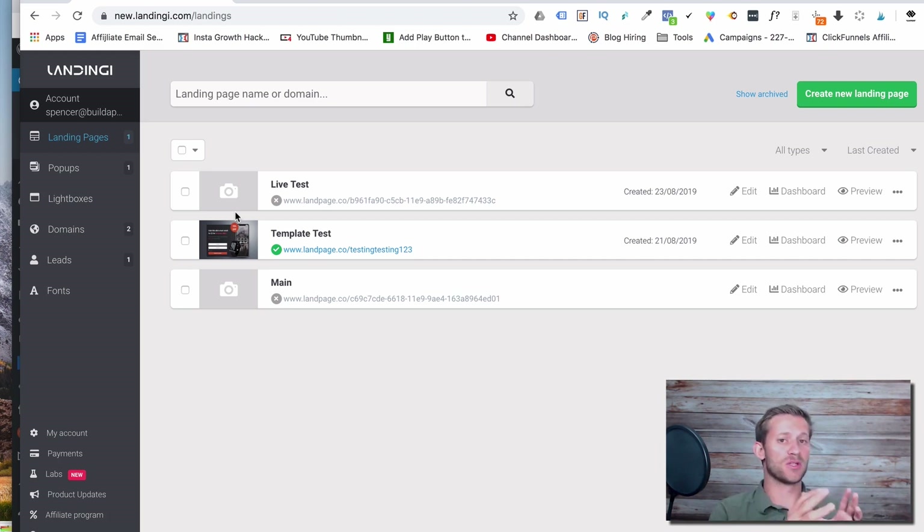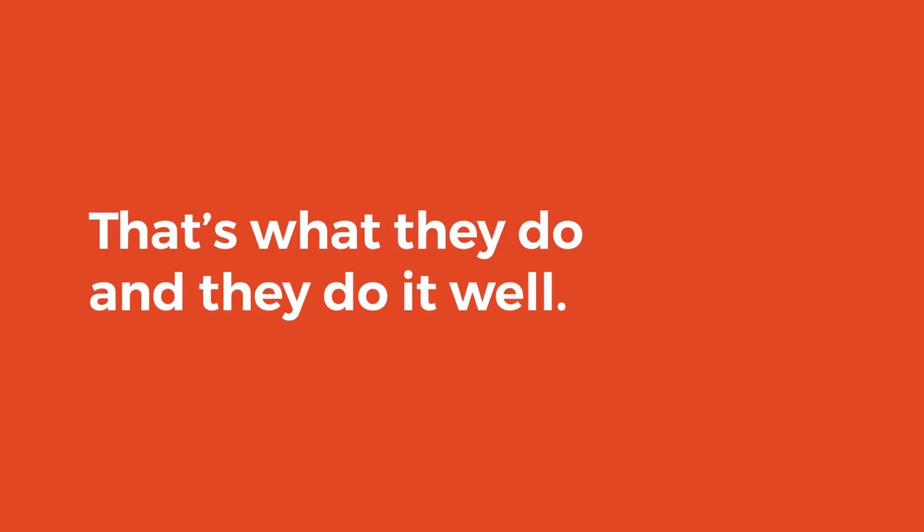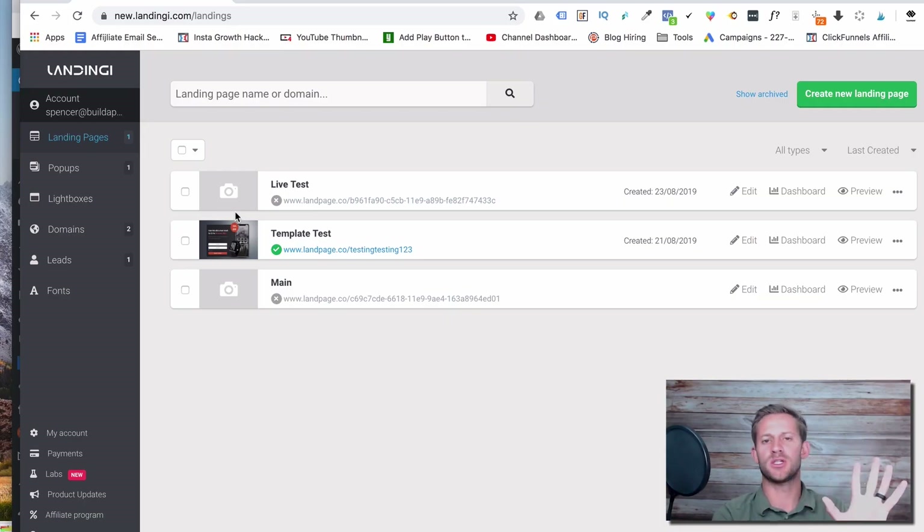That's what they do and they do it really well, but they don't have a ton of options outside of that — like sales funnels, payments, and all that kind of stuff. It's simply focused on making landing pages that go to thank you pages or opt-in pages. They do it really really well, and I've come to respect that. I had no issues throughout the entire process of learning it and building my first landing page.